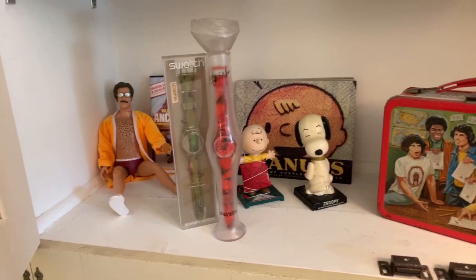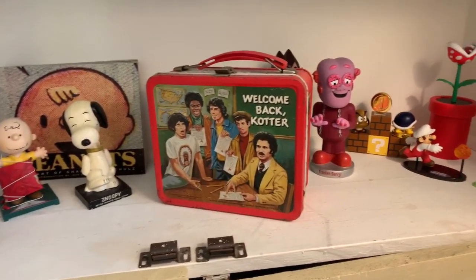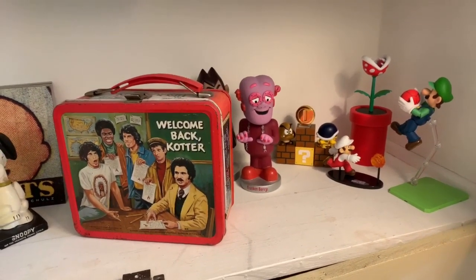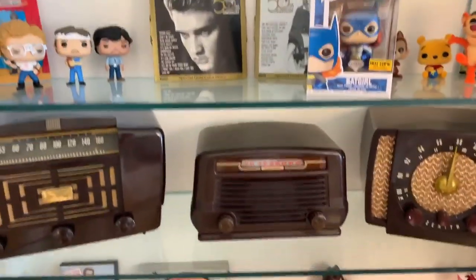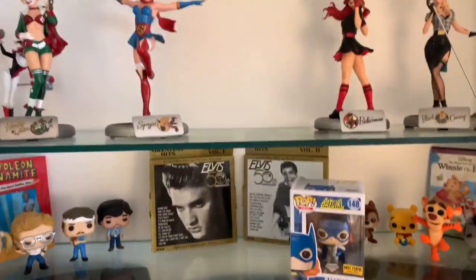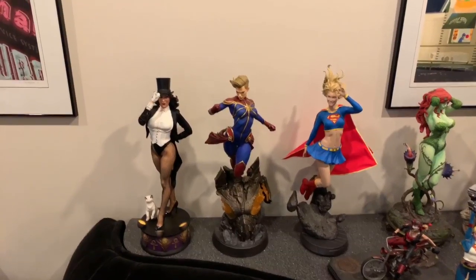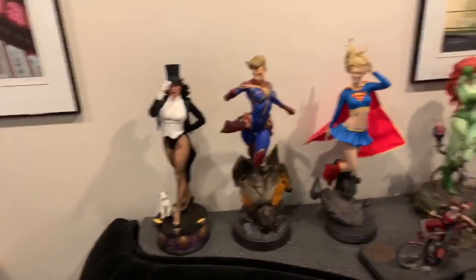Here's some fun stuff in our collectible cabinet. I'll hit the pause button and then we'll arrive downstairs, where we will commence the rest of our statue tour.